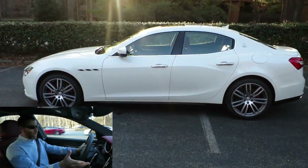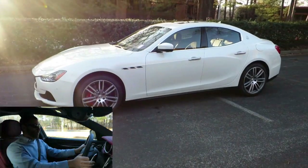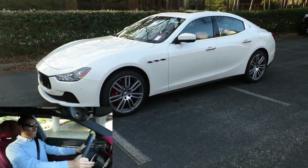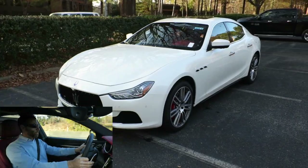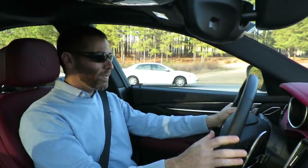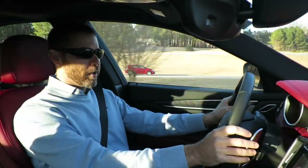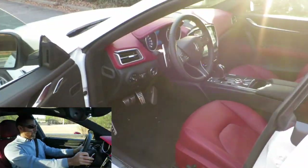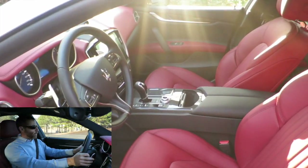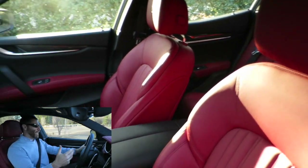I don't know if I'd call it a refresh, although Maserati certainly is calling it a refresh. More than just very minor enhancements is what they've done — no visual enhancements, no powertrain enhancements. It's still powered by the same 3-liter twin turbo. The base car has 345 horsepower. The S that I'm driving right here has 404 horsepower with 406 foot-pounds of torque. I love this engine. It's great.